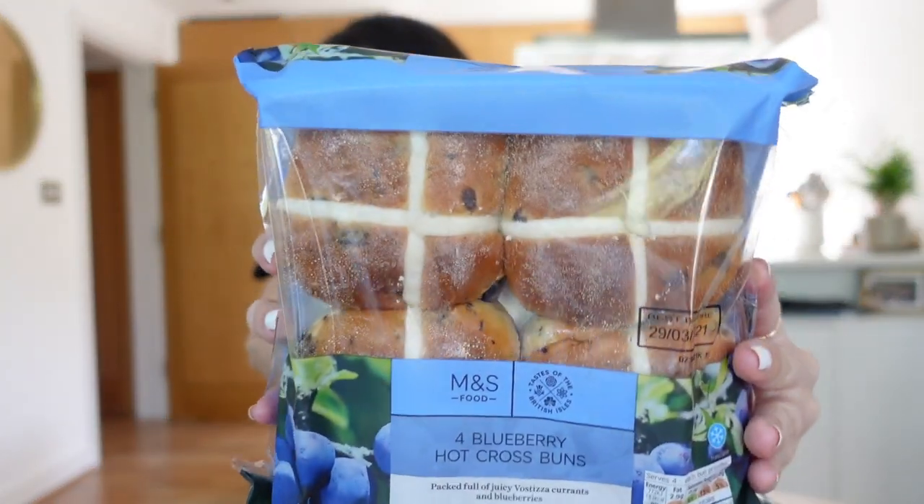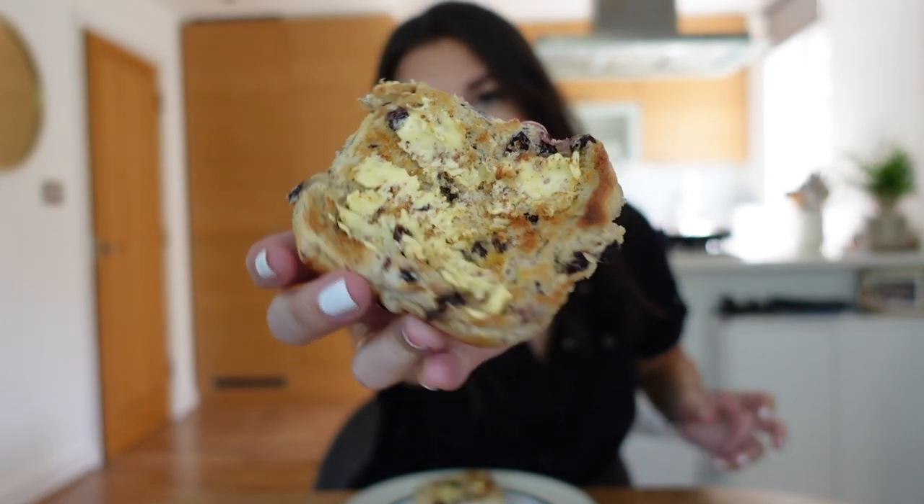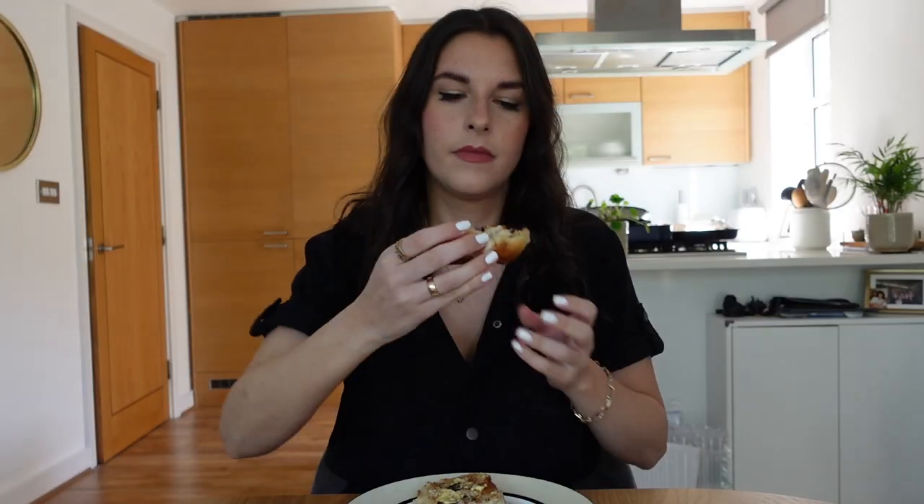The last thing today are these M&S 4 Blueberry Hot Cross Buns. I love blueberries and blueberry muffins so much — that's probably why I fancied these. Good size. I'm going to put this under the grill. Back now with my hot cross bun with some butter on. I can't tell you how delicious this smells. Mmm, it's really nice — the blueberry is quite subtle, not too overpowering, but it's really good. I recommend this for sure.